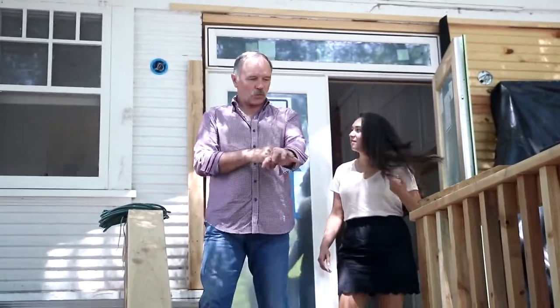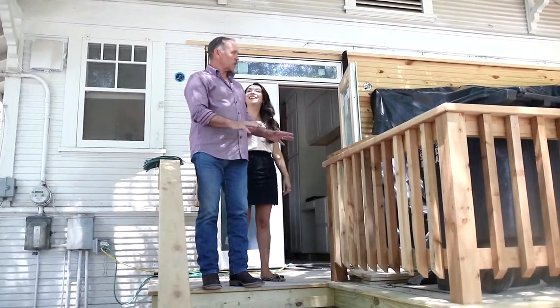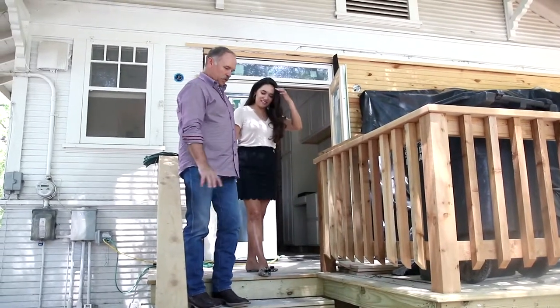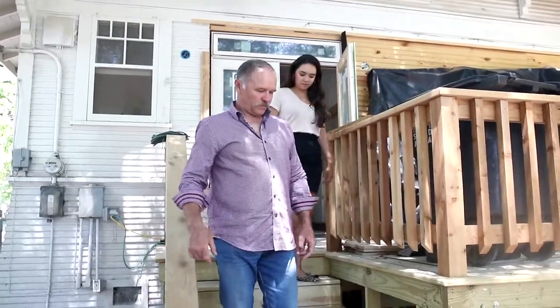So this deck has really served a good function right now for us. We'll clean it all up at the end, stain it all up. That's why it's not stained — because we're going to stain it all once at the end. And then finish the skirting and all that at the end.